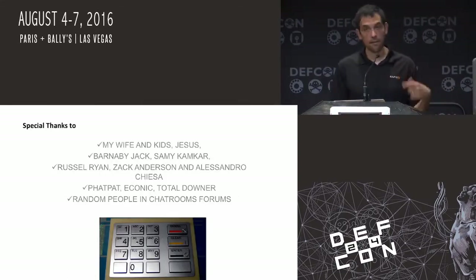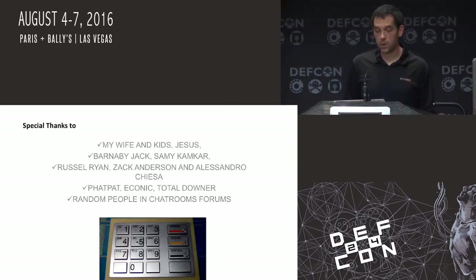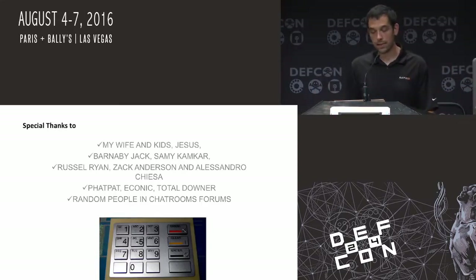I'd just like to give special thanks before I kick off the demo. I'm going to give a shout out to my wife, my kids, Jesus, Barnaby Jack, Sammy Kamkar, and a ton of the Cambridge guys. They did a really, really good job. I got a lot of help with some of the Arduino issues — I like to nest code sometimes and they helped me fix it.